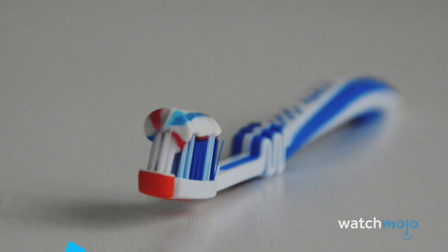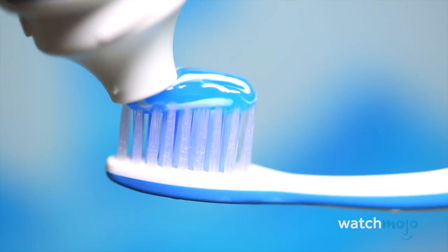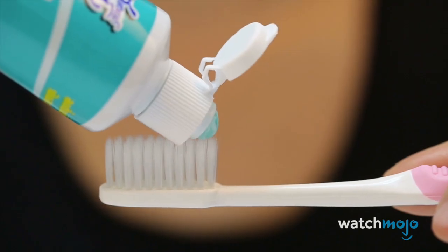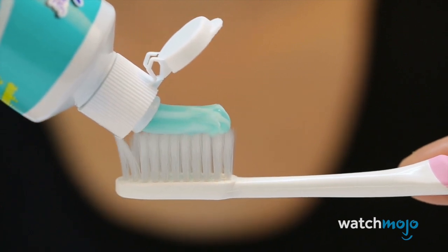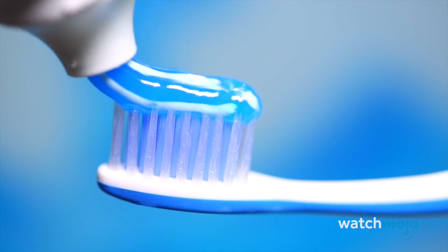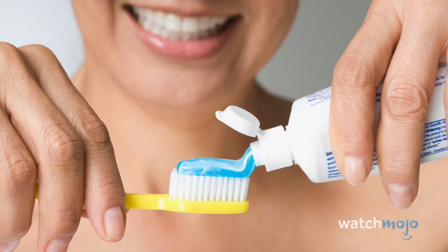Number 9: Nurdle. You probably call it a dab of toothpaste, but now you can get technical. A gob of toothpaste — specifically the tri-colored wave-like design popularized by Aquafresh — is called a nurdle, and believe it or not, the concept actually went to court in 2010.